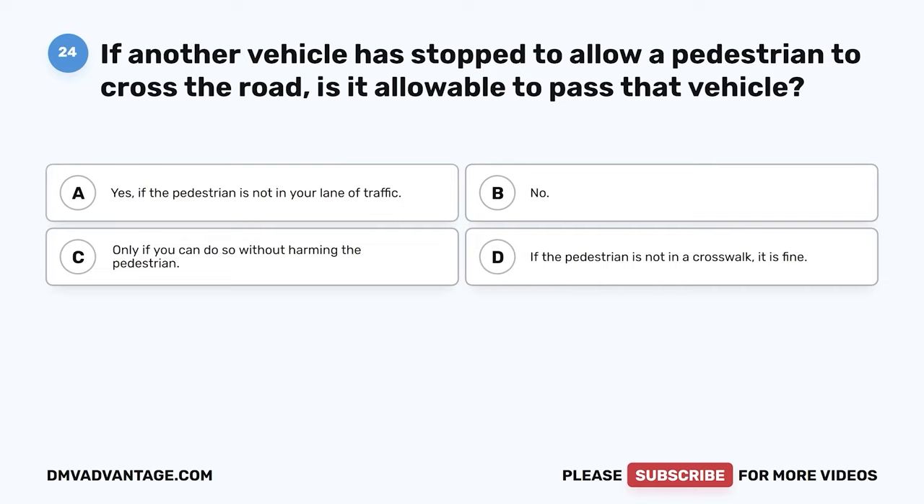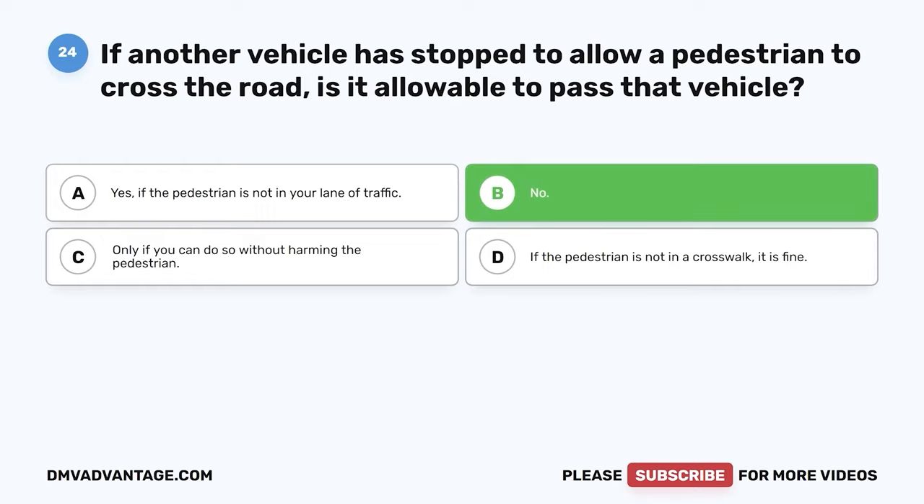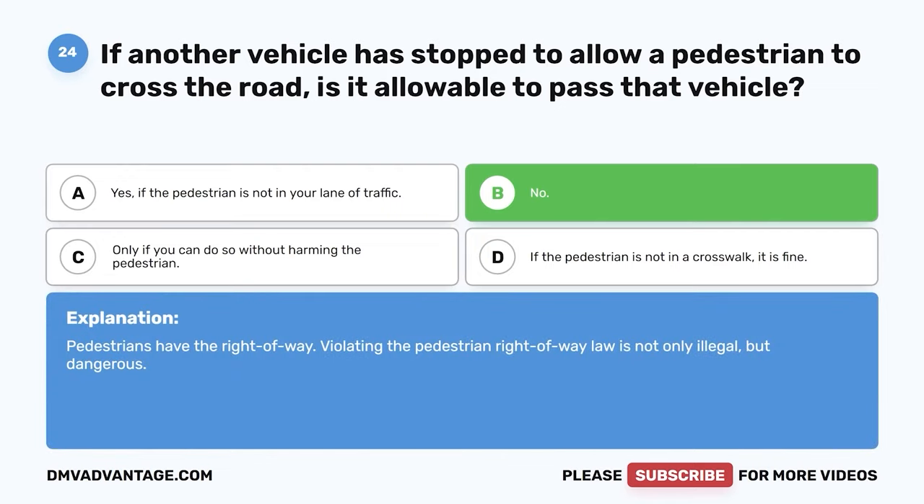Question 24: If another vehicle is stopped to allow a pedestrian to cross the road, is it allowable to pass that vehicle? A: Yes, if the pedestrian is not in your lane. B: No. C: Only if you can do so without harming the pedestrian. D: If the pedestrian is not in a crosswalk, it is fine. The correct answer is B, no. Pedestrians have the right-of-way. Violating the pedestrian right-of-way law is not only illegal but dangerous.